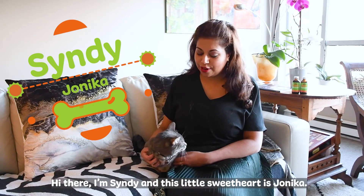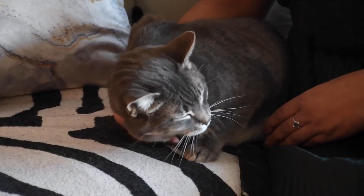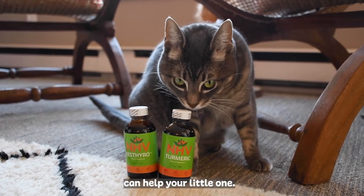Hi there, I'm Cindy and this little sweetheart is Jonica. We are here to talk to you about hyperthyroidism in pets and how natural supplements like those in the NHV Hyperthyroidism Gold Support Kit can help your little one.